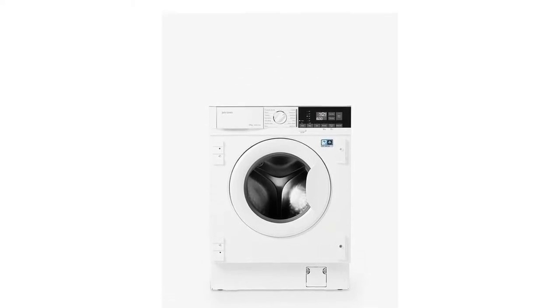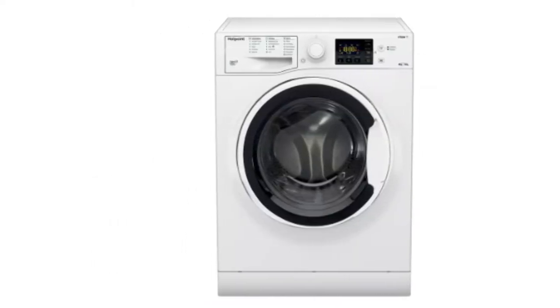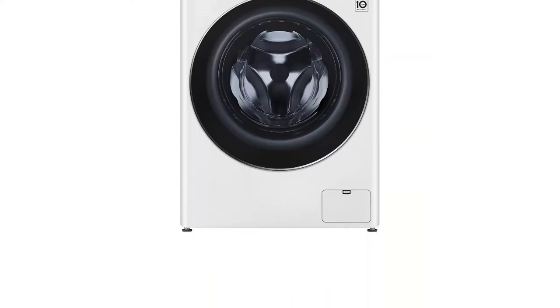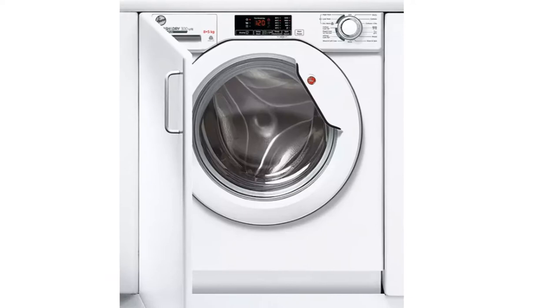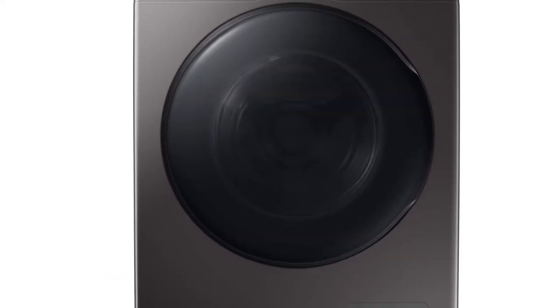Struggling with finding enough space to dry your freshly washed clothes? A washer-dryer combo could be just the solution — it allows you to conveniently carry out both tasks using one machine. All that's left to do is fold your clean clothes and put them back into the wardrobe.